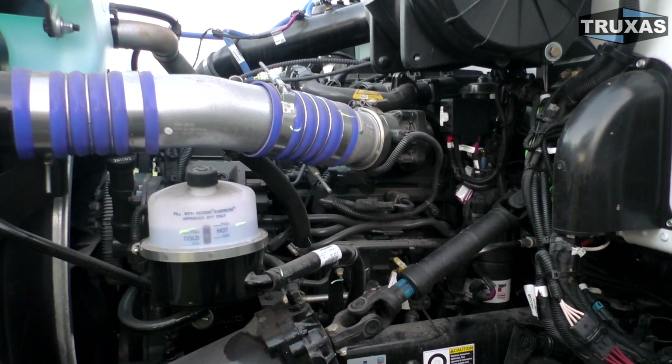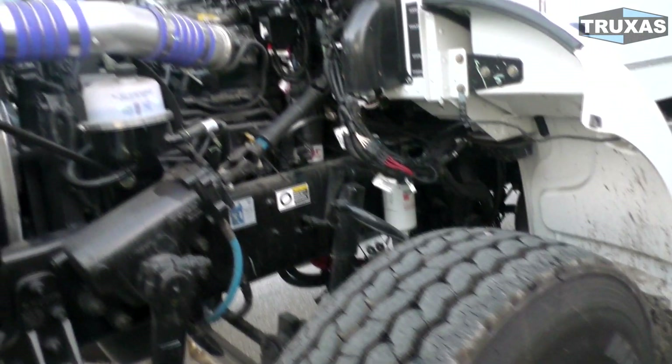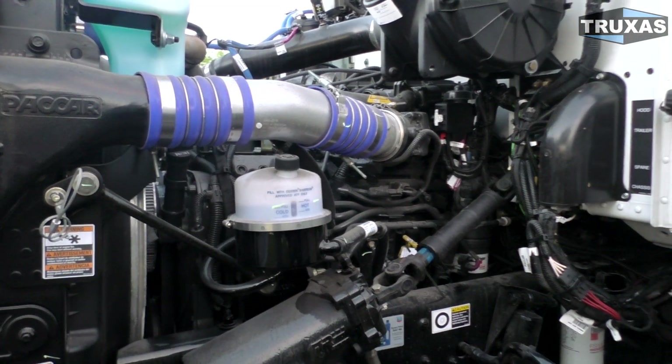We're going to look at both of these and try to see if there's any differences. Basically, there is no difference — the PACCAR PX9 is a rebadged Cummins L9, and that's what we're going to see here today.